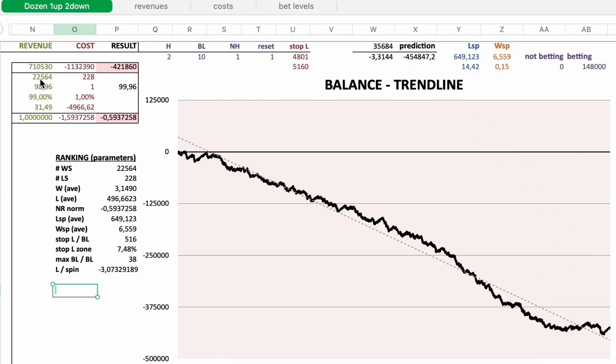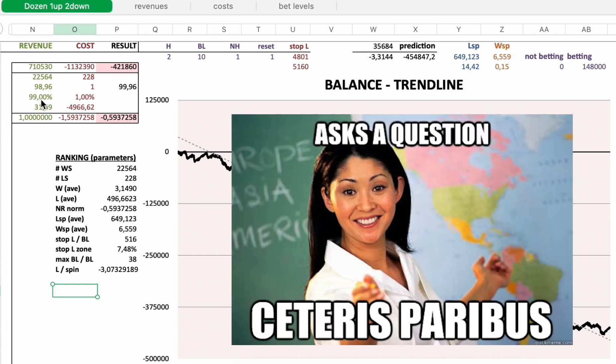I had 22,564 individual winning sessions and lost 228 times my stop loss. So for every one losing session, there were 98.96 winning sessions — that's a winning probability of 99% and a losing probability of 1%. If you change the reference stop loss, you change the winning probability. I want 99%, or the closest to 99% winning probability, so we can compare all strategies ceteris paribus.